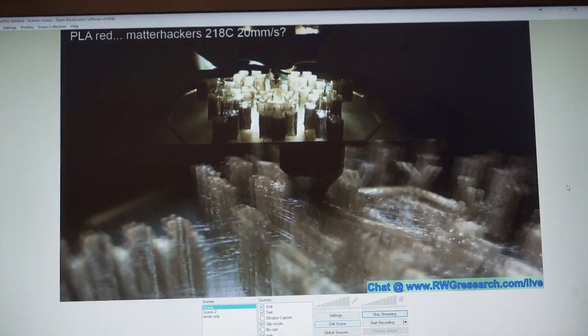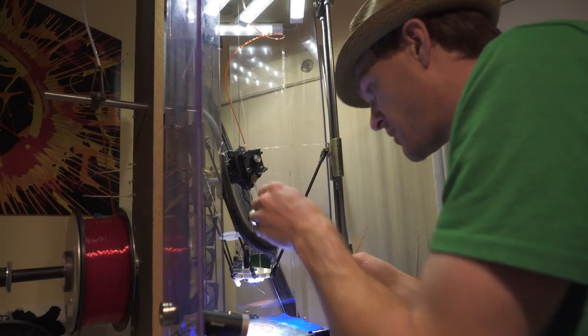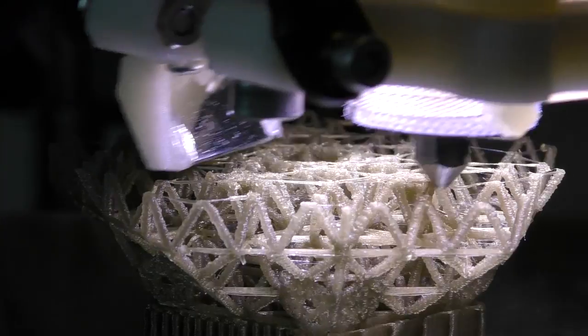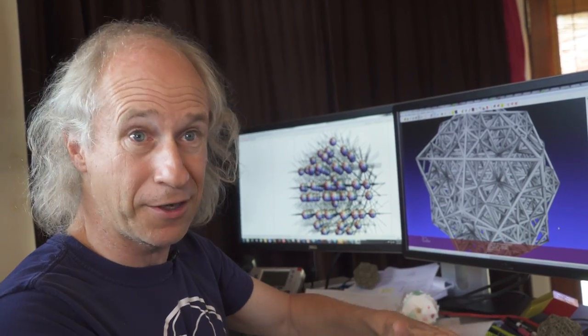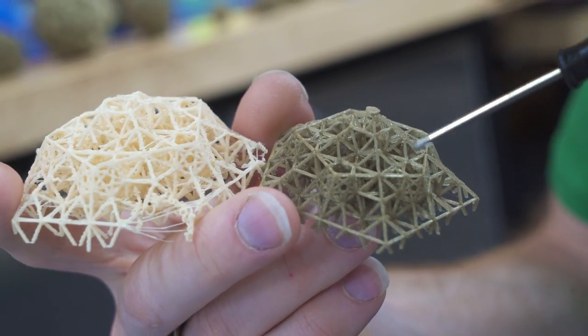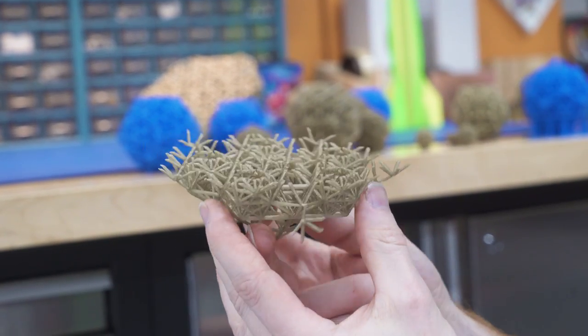If you print too fast or too slow, it does not work very well. We made several tries to print this, because this is typically the kind of object impossible to 3D print, because the filament 3D printer adds matter layer by layer, and so you need to have a layer to add another layer. You can see that here you have many sticks which have no layer on the bottom, and then the next layer has nothing to sit on, which is a real challenge.